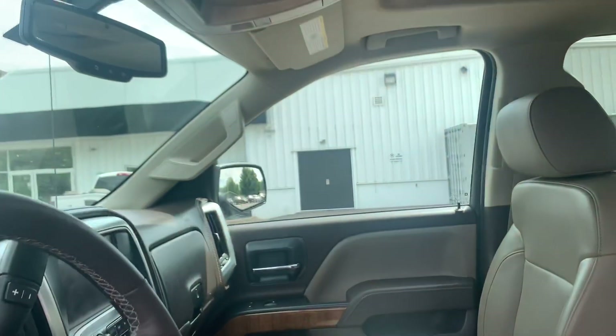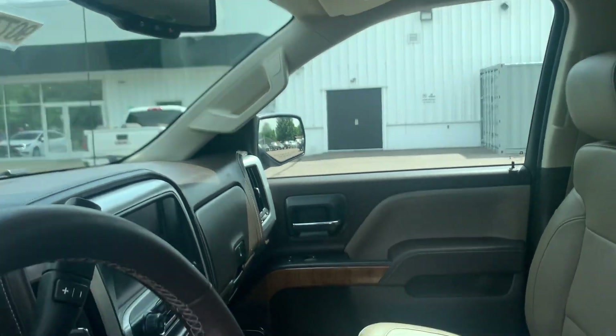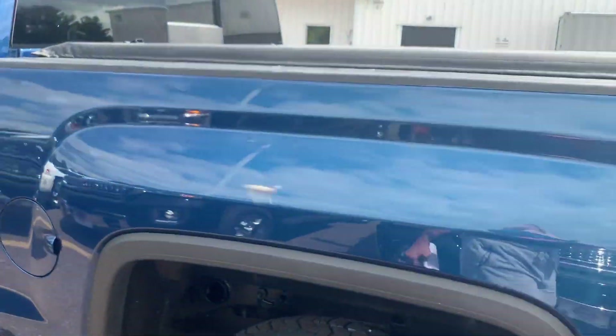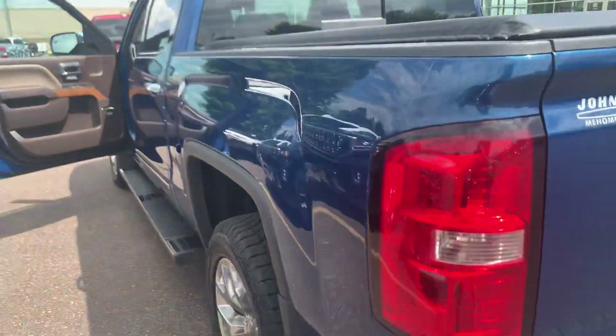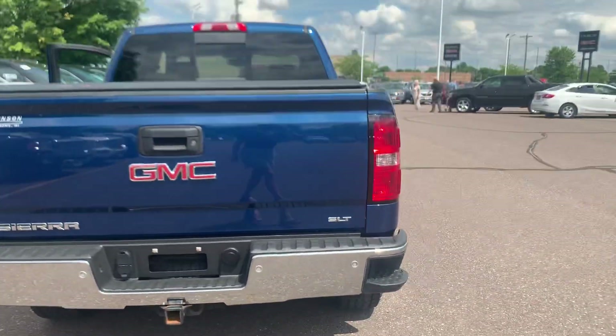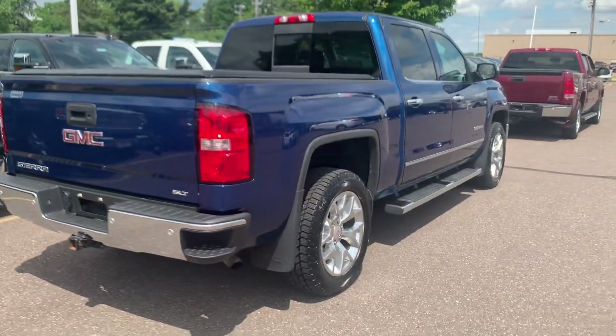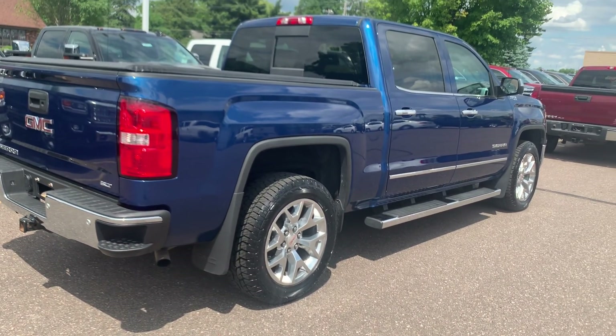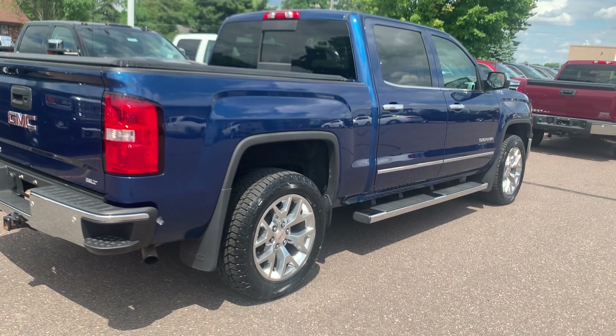If you are interested in taking this great truck for a demo drive, please give me a call today at 715-235-1000. Again, 715-235-1000. Thanks again and be safe out there.